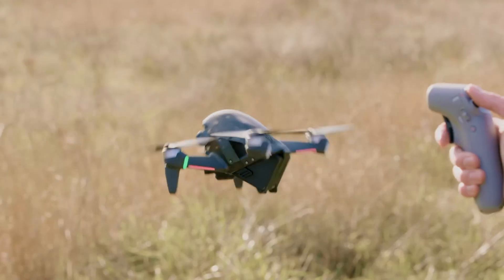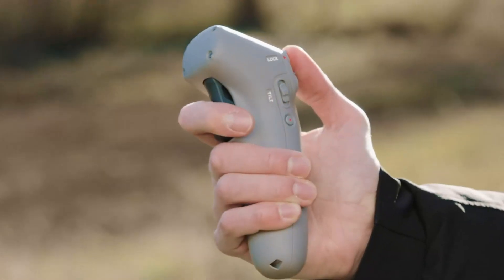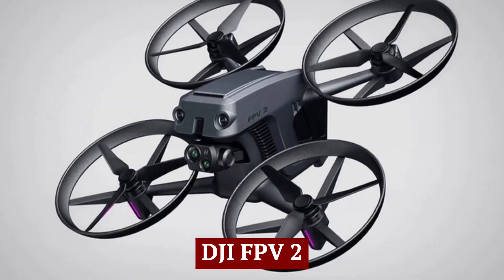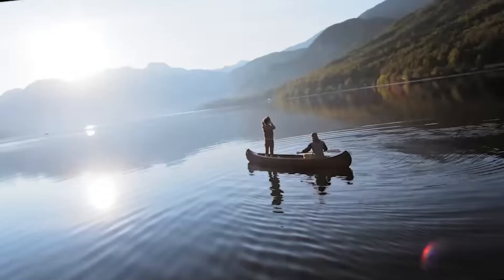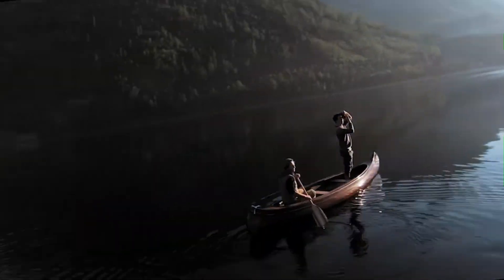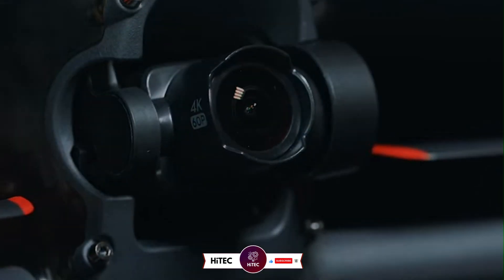Welcome to HITECH, your ultimate destination for the latest in drone technology. Today, we're taking a closer look at the highly anticipated DJI FPV2, the next generation of DJI's immersive FPV drone experience. With upgraded features, enhanced performance, and unmatched agility, this drone is set to redefine first-person flying.